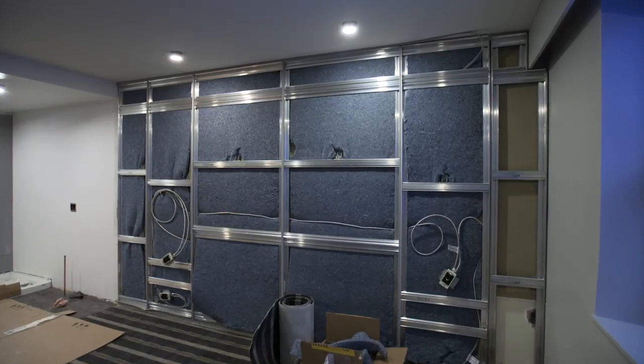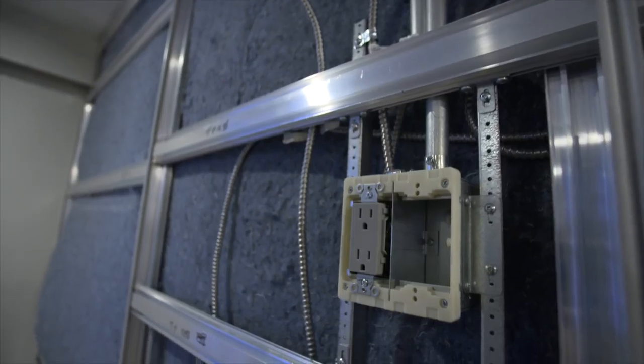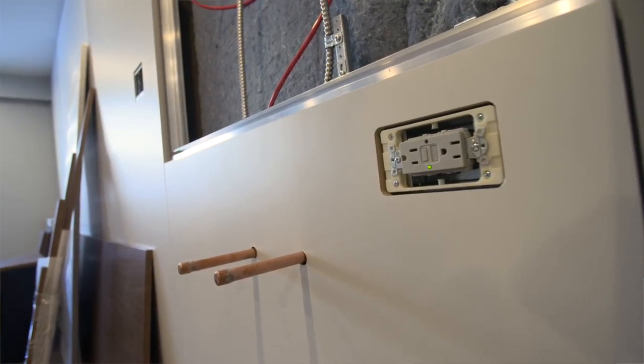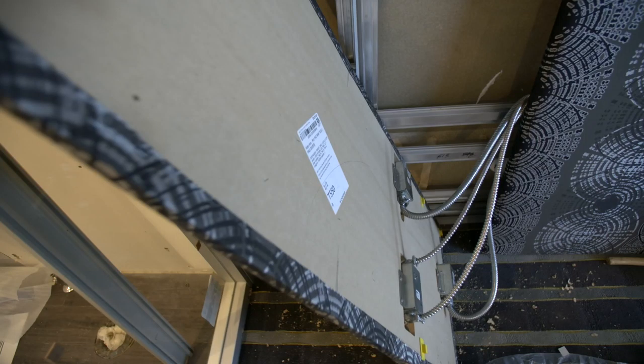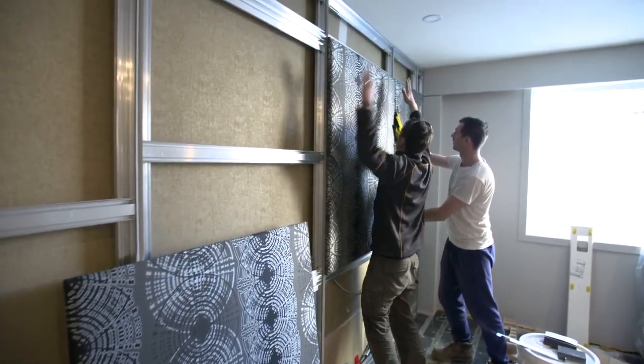It's going to be so much easier to service the particular rooms by being able to remove a panel to take a look at some electrical lines or some plumbing. As we renovate and modernize, you can just unclip the pieces and clip on new pieces.